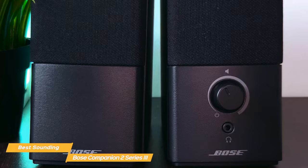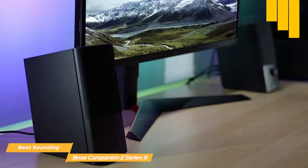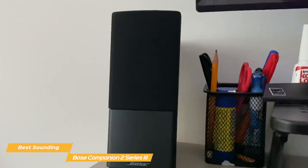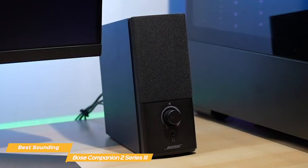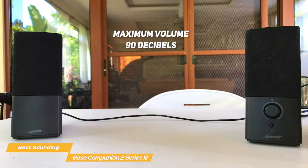An important missing feature on the Companion 2 is the lack of Bluetooth connectivity, which could be a deal breaker if you hate extra cables. However, the Bose speakers make up for the lack of wireless connectivity with an incredible sound department. The Companion 2 speakers have a big and clear sound, generating a powerful bass comparable to the Klipsch The Fives. So powerful that your desk will vibrate a little if you turn up the volume too much. The maximum volume is 90 decibels without distorting, which is very loud for speakers of this size.